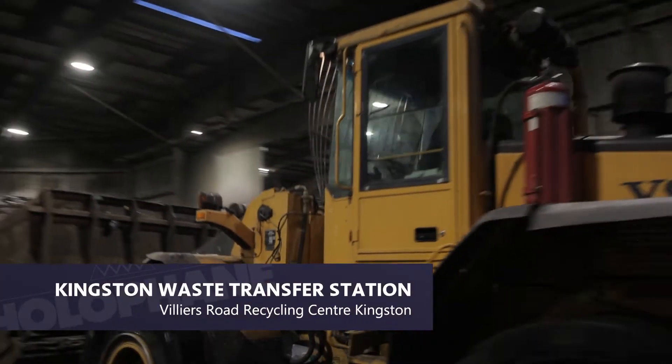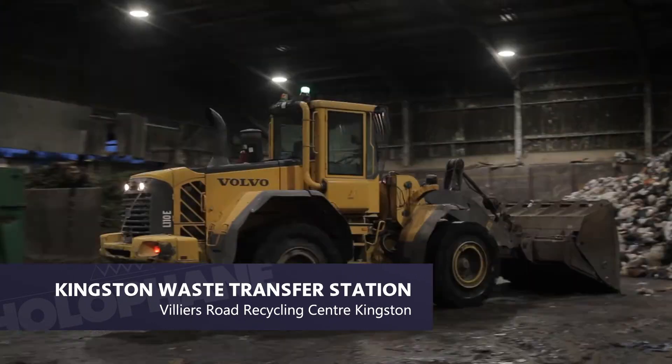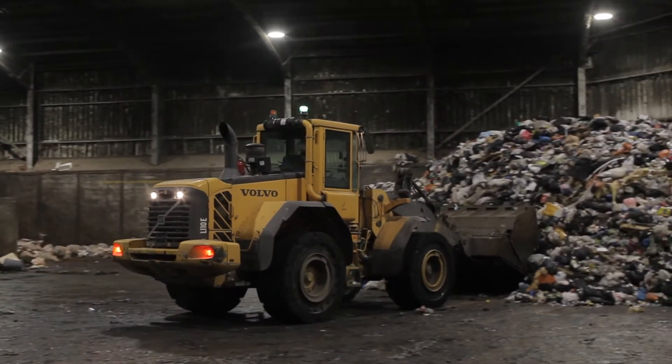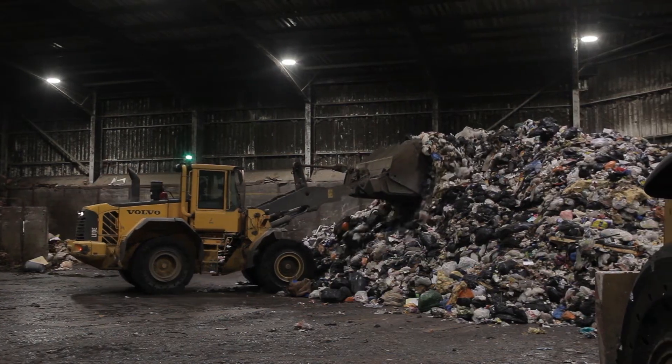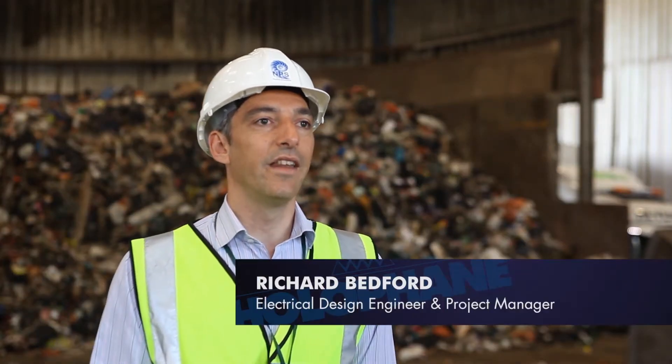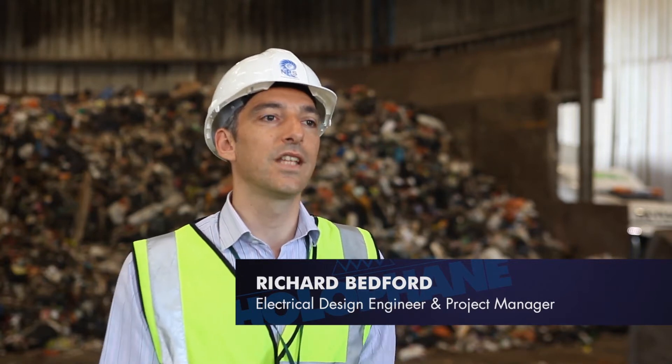Today we're at Villiers Road, West Cranesford Station, where we've just undertaken a new lighting scheme to improve the lighting levels with Polyfane lighting. The history of the site was that there were original metal highline fittings and there was poor lighting on the working plane on the floor, and it was a health and safety risk.